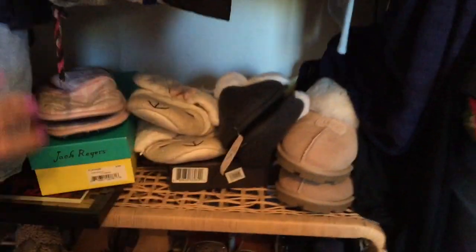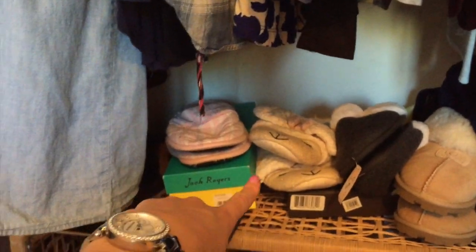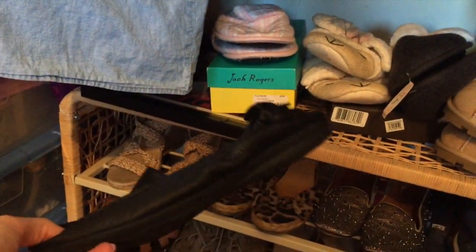Alright, now the inside of my closet. I got some slippers - these are Uggs, Victoria's Secret, and Victoria's Secret. These are just really comfortable shoes that I had for my internship my senior year of college.